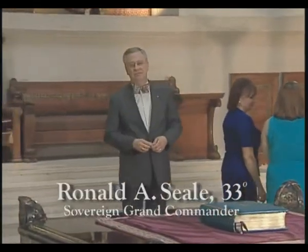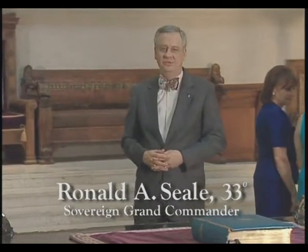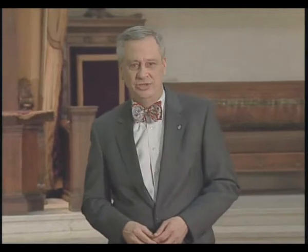Hello, I'm Ronald Seal, the Grand Commander of the Scottish Rite of Freemasonry for the Southern Jurisdiction of the United States. We're glad that you came to visit us today, and we're proud to share with you our remarkable building and its rich history.